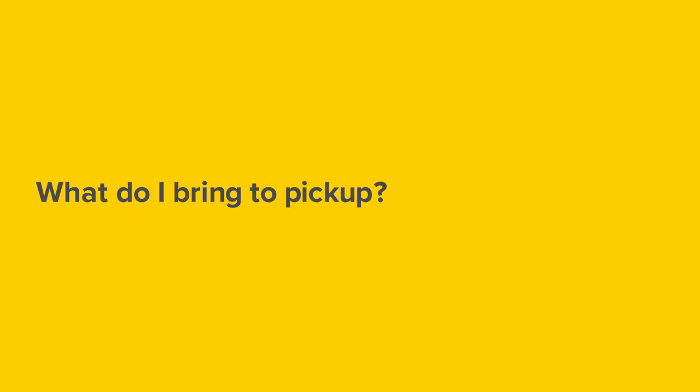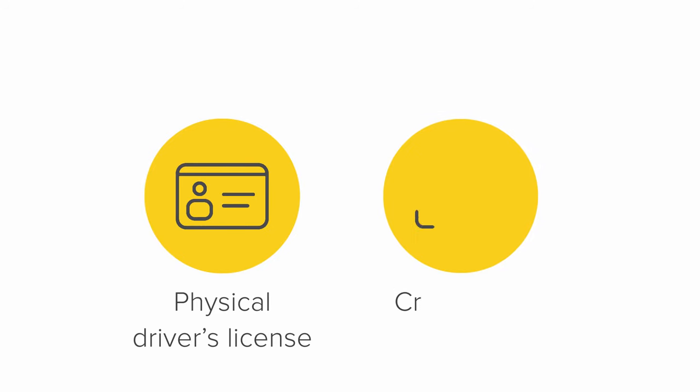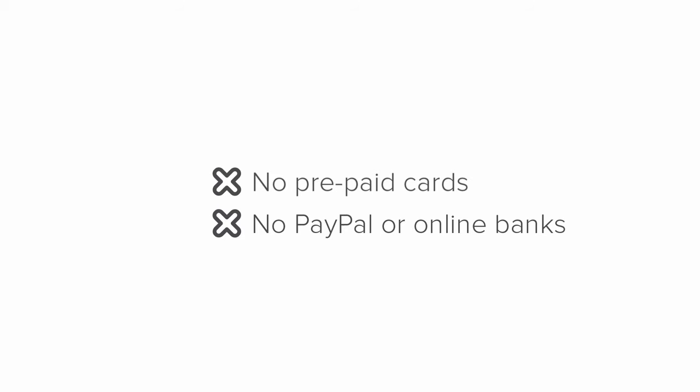Welcome to Hertz! When you come to pick up your rental, bring your physical driver's license and a valid credit card or debit card. The names on these both need to match. Hertz does not accept prepaid cards, PayPal, or online banks.